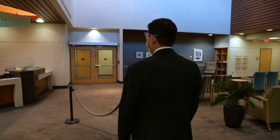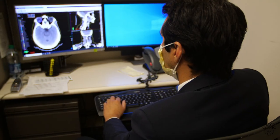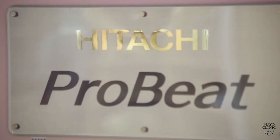Coming in as a PGY-2, I wasn't really sure which direction I wanted to go, and one of the attendings just kind of grabbed me and started me on an esophagus project looking at proton therapy. And from there, once you learn more about which disease sites you like, there's a project for you.